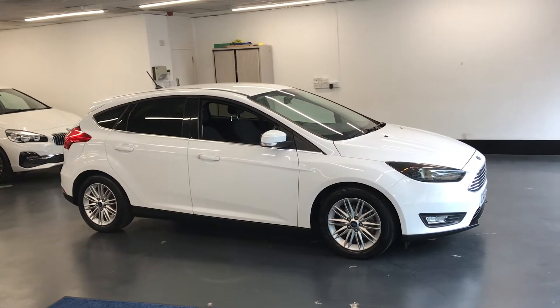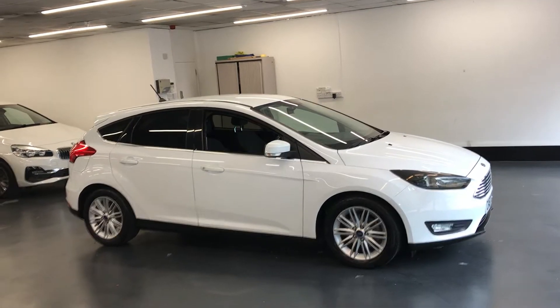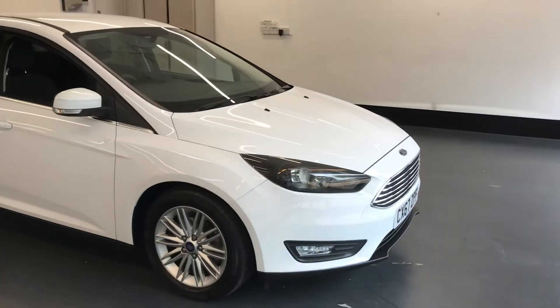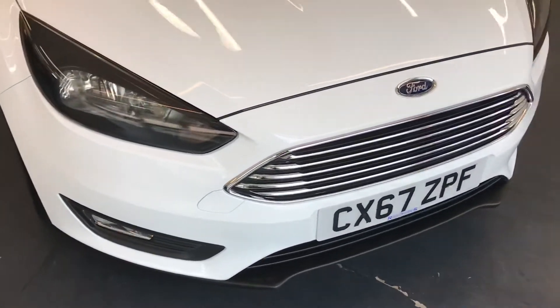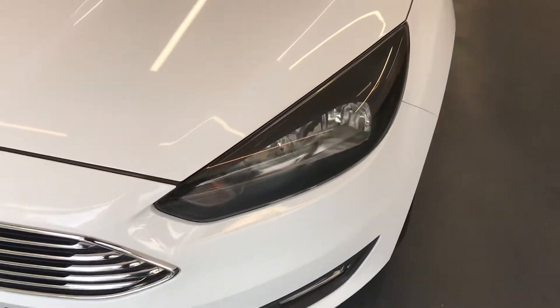Hi there, here we have the 2018, on a 67 plate, Ford Focus — this is the 1 litre ZETEC Edition. I'll be doing a video walking around the car showing you the interior and exterior condition, and once we're inside the car I'll also show you all the controls and the features.